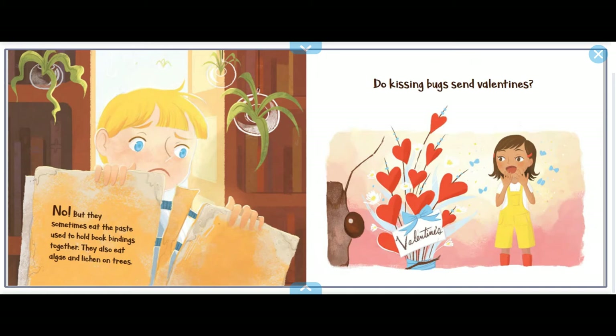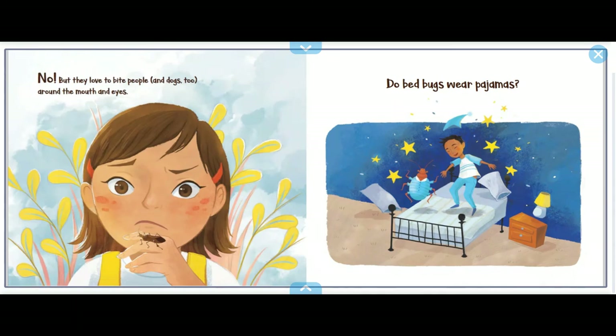Do kissing bugs send valentines? No, but they love to bite people — and dogs too — around the mouth and eyes.